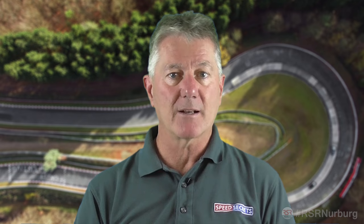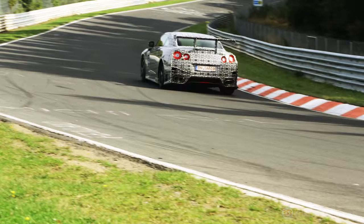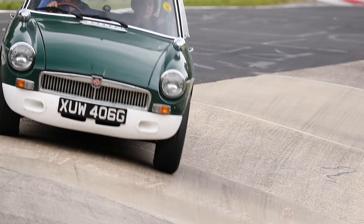It reminds me of driving the high bank turns at Daytona, and yet you can't find two tracks more dissimilar. The banking tips your head dramatically, so you have to counter that by tilting it back upright. Because the circuit climbs uphill through the carousel, you need to look up towards the top of your windshield. So if you don't physically turn and tilt your head, you're not looking far enough ahead.